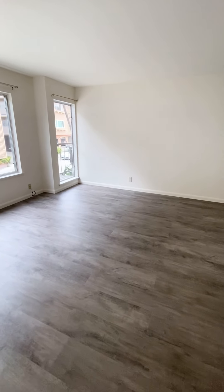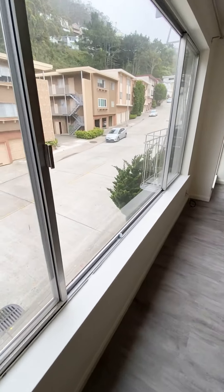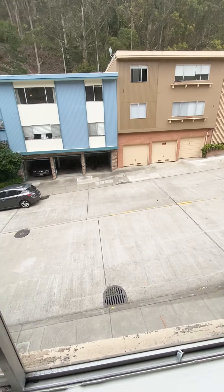There is a light switch upon entering the unit that controls one of the outlets. Here's a better view of the living room — it looks out to the street, and this is Warren Drive.